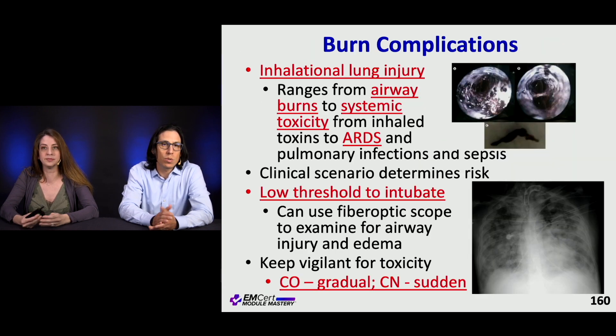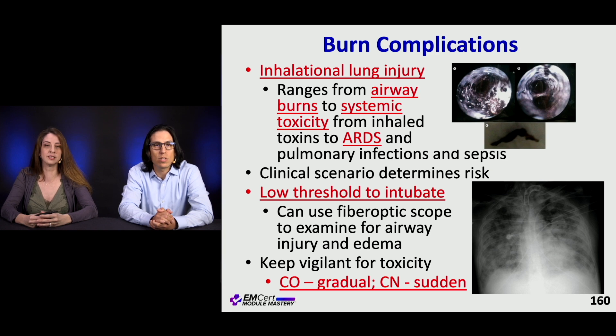Inhalational lung injury is a serious complication. You can have airway burns, systemic toxicity from inhaled toxins like carbon monoxide and cyanide, bad ARDS, pulmonary infections, and septic shock. The clinical scenario determines the risk, but the bottom line is you should have a low threshold to intubate so that the patient can get an endobronchial exam to look for airway injury and edema.